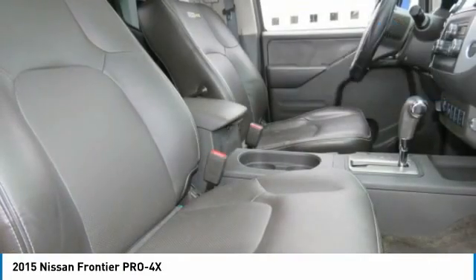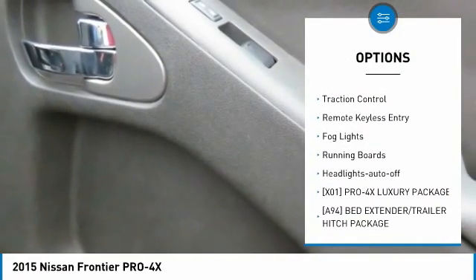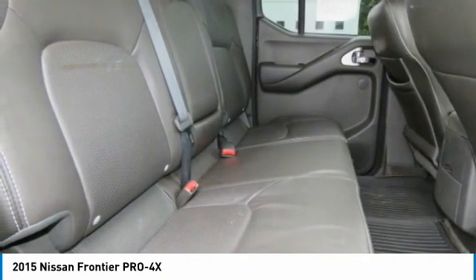Here are some of this vehicle's great options: sliding rear window, bed liner, aluminum wheels, heated side mirrors, traction control, remote keyless entry, fog lights, running boards, and headlights auto off.